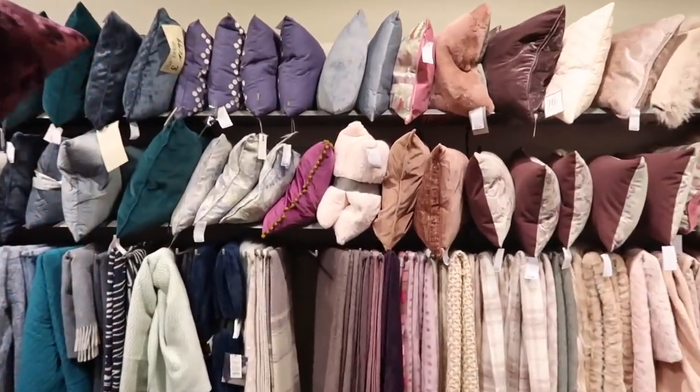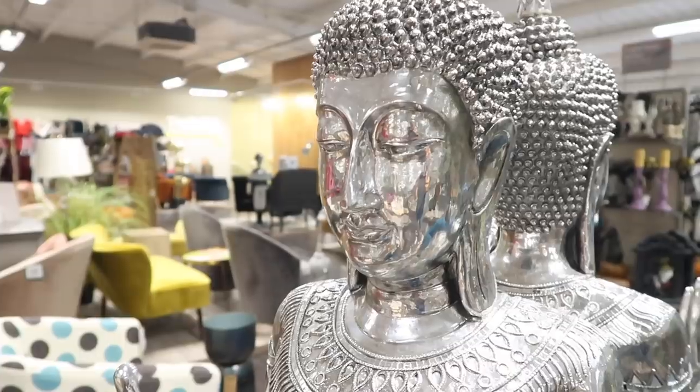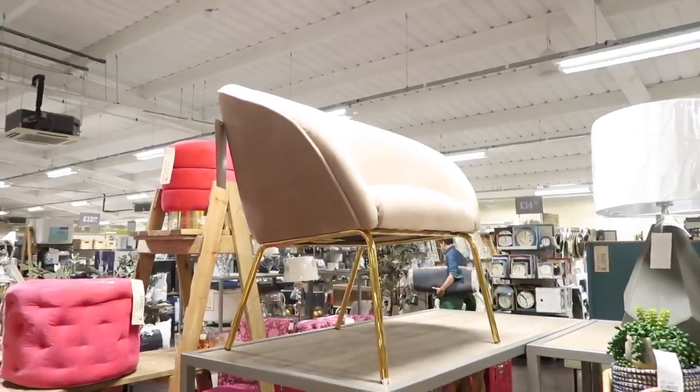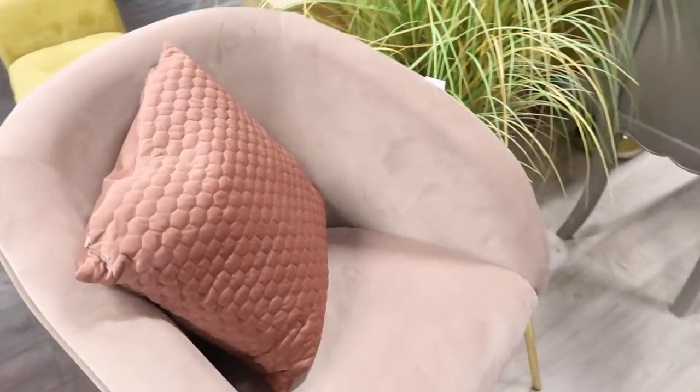Hi everyone, welcome back to my channel. So today I wanted to show you a little behind-the-scenes footage of creating the TK Maxx and HomeSense series Sofa Sessions. I headed down to London for a couple of days to film and was surrounded by beautiful furniture and gifts in a HomeSense superstore.